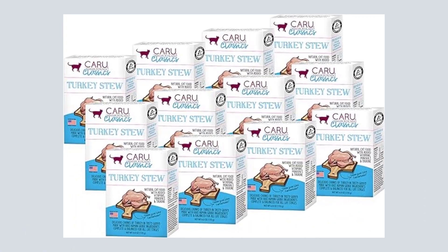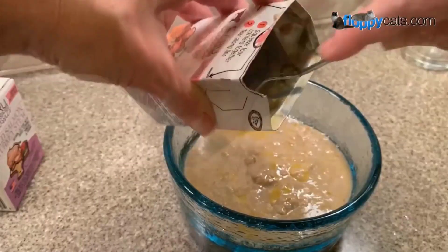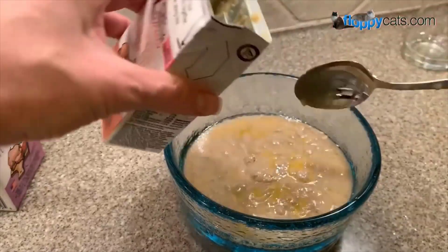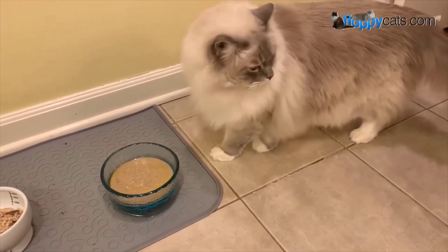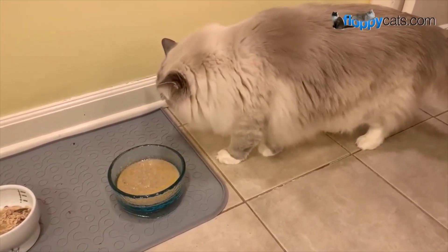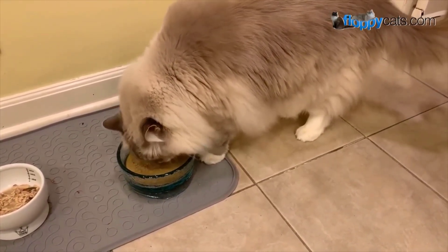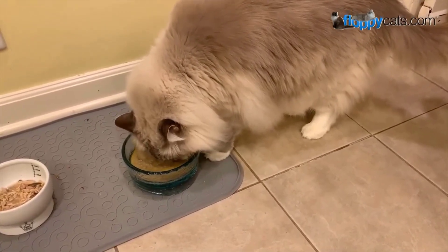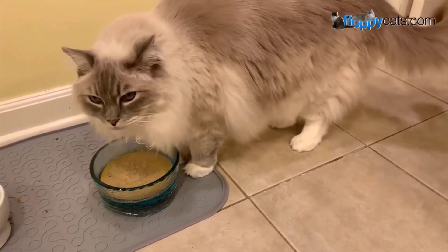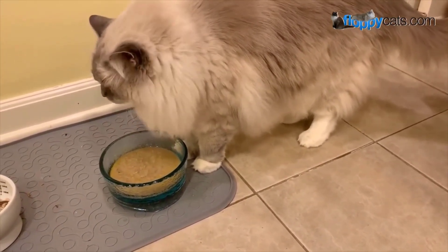Some reviewers comment that the food contains too much liquid and verges on soupy — when it comes to the texture of cat food, your cat has the final say. It also doesn't hurt that the dry matter carbohydrate content of this recipe is very low, under 5%. This wet cat food is pretty expensive, costing over $4 a day to feed your cat. However, it does come in resealable cardboard cartons rather than cans, so it's easy to store the leftovers if you prefer to mix it with another food.